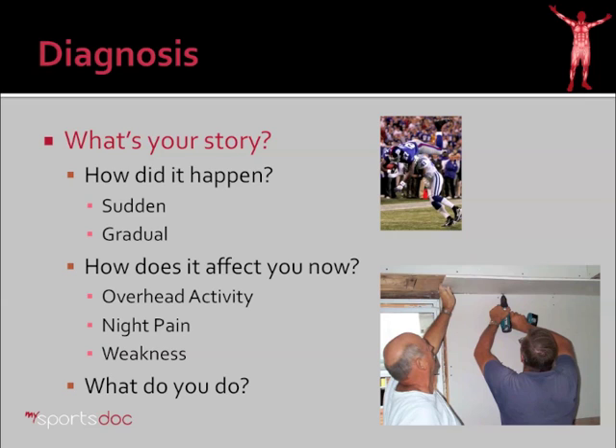Another question might be what do you do for a living? I'd like to know if you're going to spend a lot of time working overhead. That may contribute to injury as well as how I would treat you.